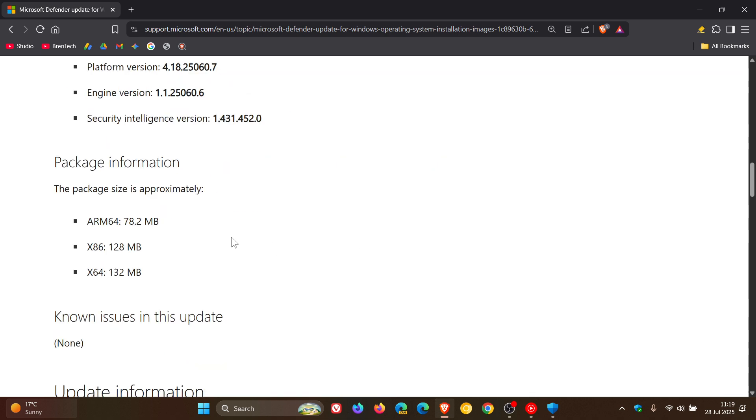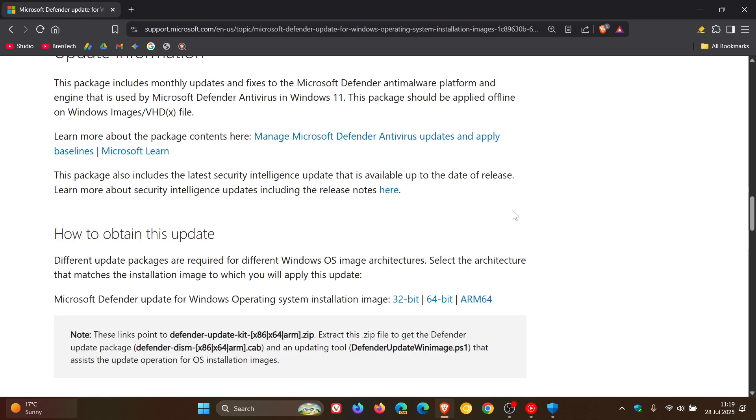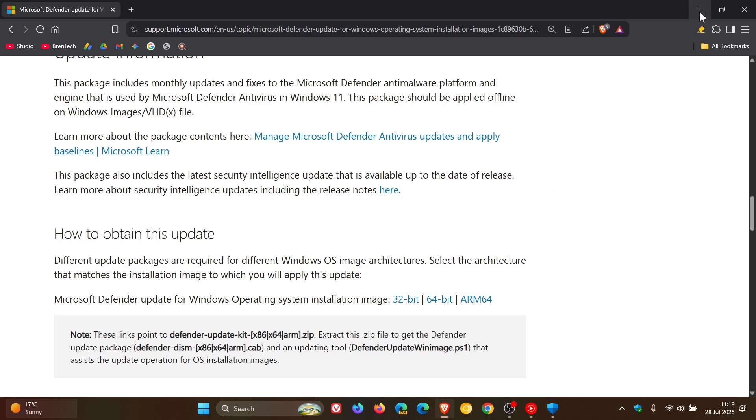We have the package information: for ARM, that's 7.8.2 megabytes; for 32-bit, that's 128 megabytes; and for 64-bit, that's 132 megabytes in size. You can download the relevant Windows operating system installation images for those different platforms, and I'll leave this page linked in the description for easy access and reference. I do think this is a step in the right direction, just closing that protection gap for those new Windows installations. Thanks for watching and I'll see you in the next one.